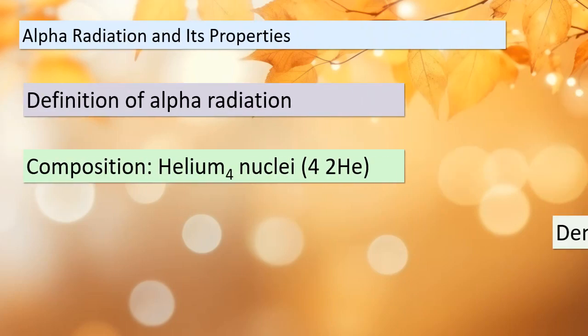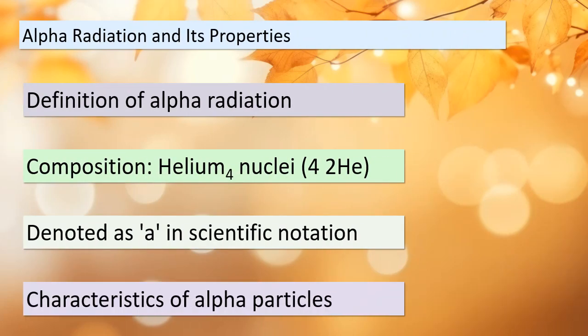Today we're delving into a fascinating topic: alpha radiation. What exactly is alpha radiation? It's a type of radiation consisting of helium nuclei, which we represent as helium-4 or simply α. These alpha particles are quite remarkable. They have unique properties that set them apart. Let's explore these characteristics in more detail as we continue our journey into the world of radiation and atomic particles.